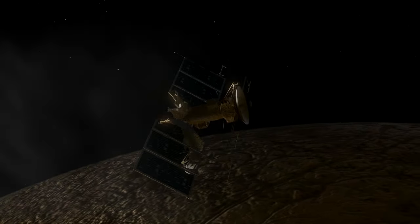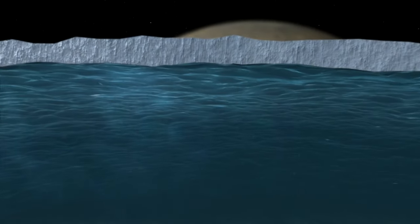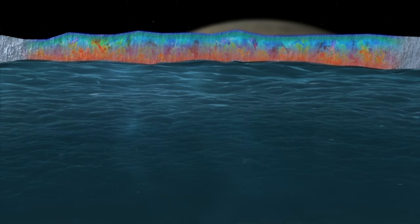If it does have the ability to harbor life, how does that work exactly? We'll have enough instrumentation to really pinpoint exactly how the mechanisms would work for replenishing the nutrients in a subsurface ocean.